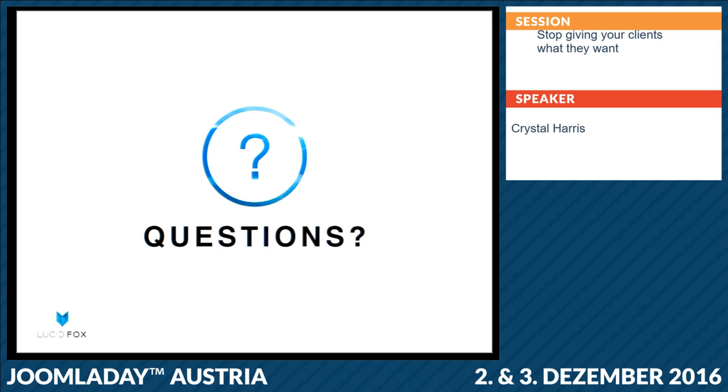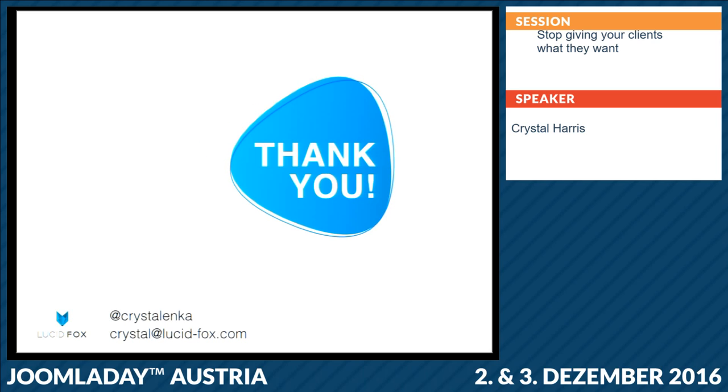Any other thoughts or questions? Well, thank you all very much. If you have questions later, you can find me on Twitter or by email. I'd be happy to talk with you if there are any questions you didn't want to bring up here.